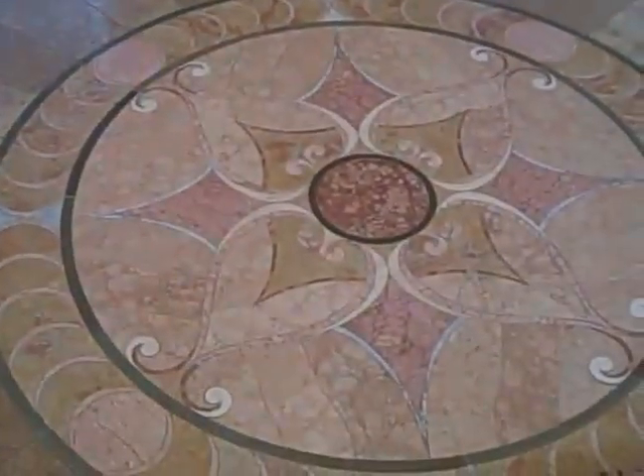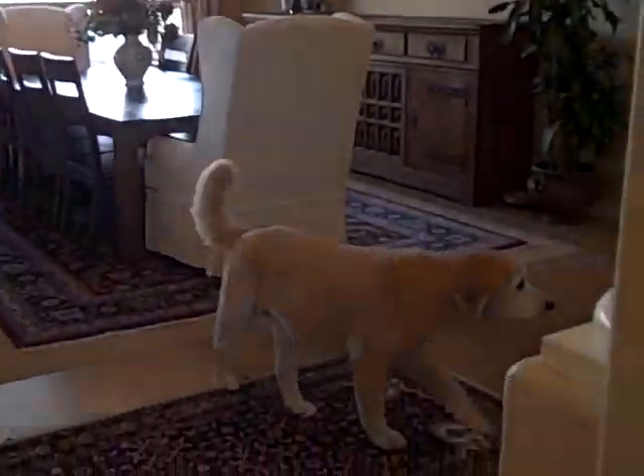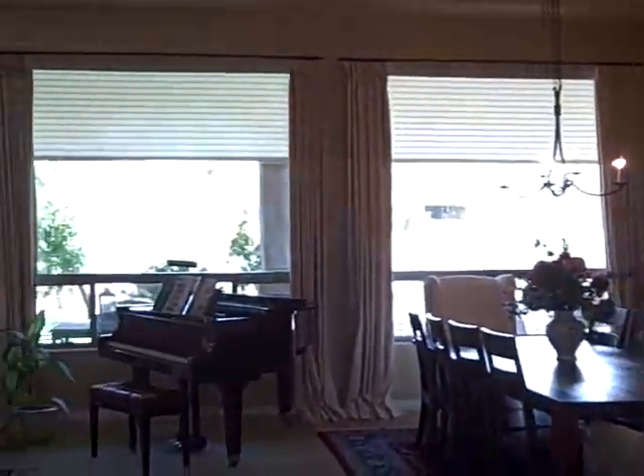I'm at 8536 East Preserve Way. I'm facing the front door, and it's got a nice inset in the ceiling and inset in the floor. It's got travertine floors, and this is the view from the front door as you come in. The dog doesn't come with the house, but he's cute.